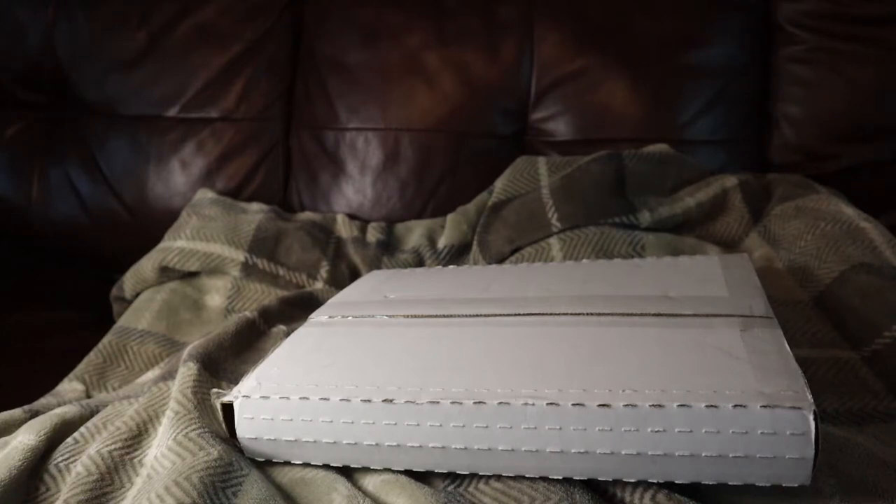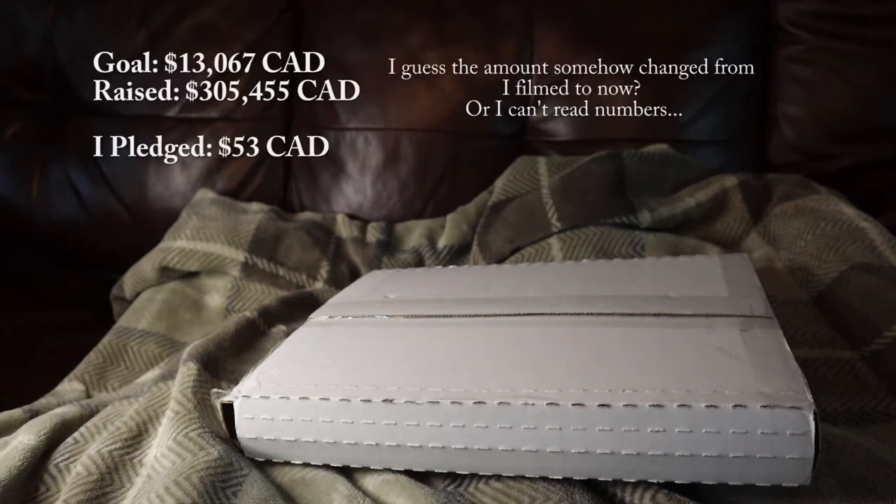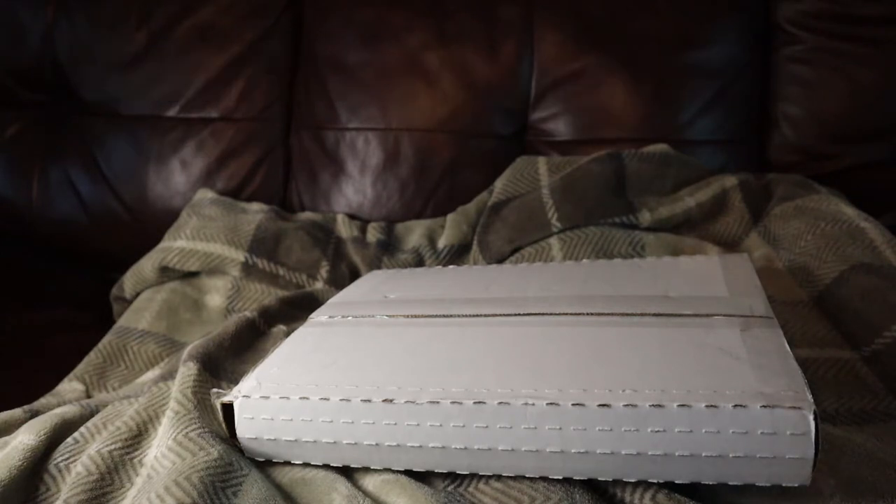This Kickstarter was run by Rocketship. Their goal was $13,000 and they raised $307,837. For what I am about to show you, I paid $53 Canadian dollars. So let's get unboxing.